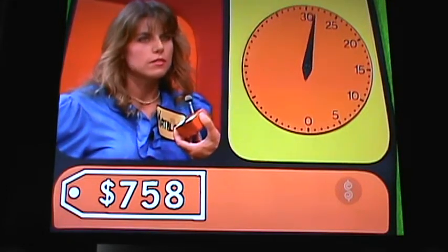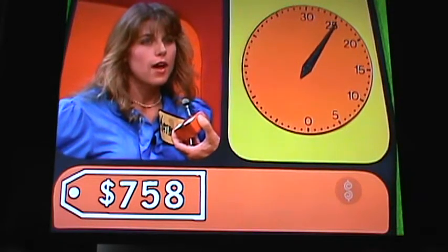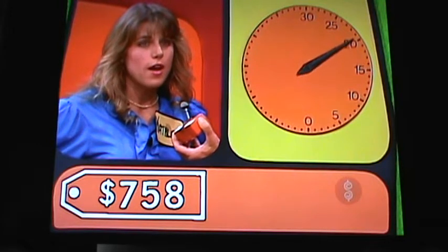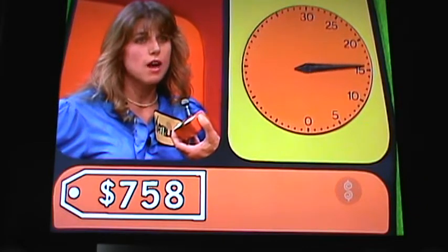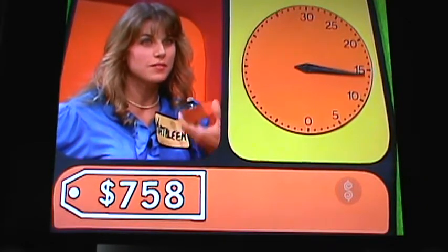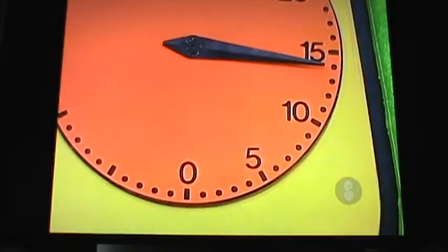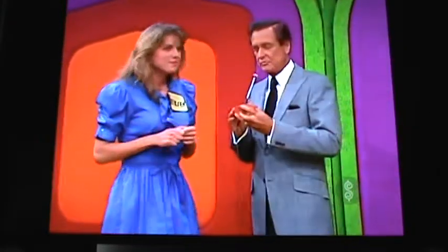Lower. $700. Higher. $750. Higher. $795. Lower. $790. Lower. $780. Lower. $775. Lower. $760. Lower. $758. You got it — $758 is the price. You did that in 16 seconds. You have 14 seconds left to win the color television.